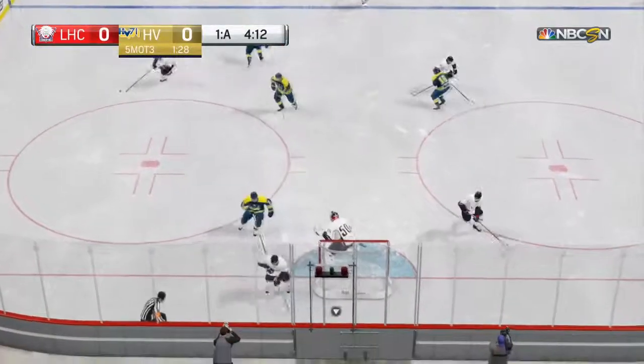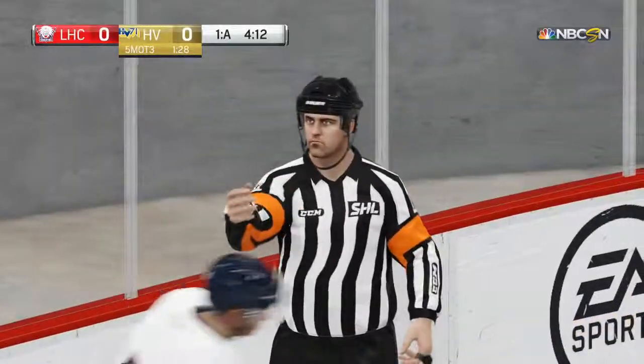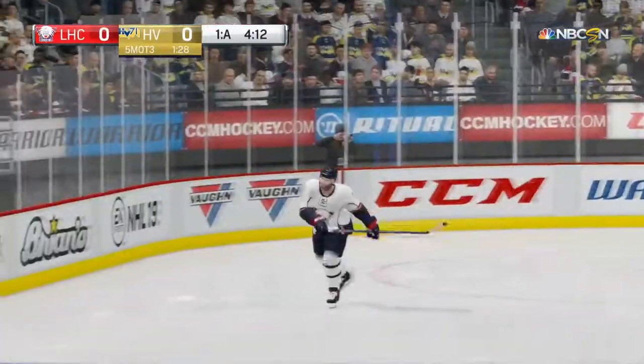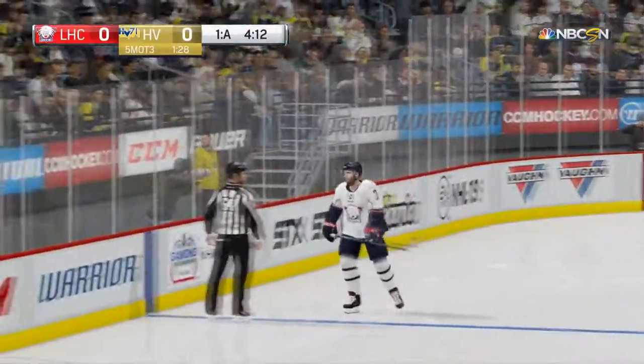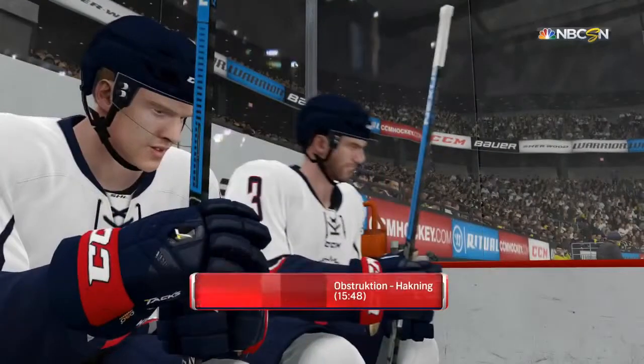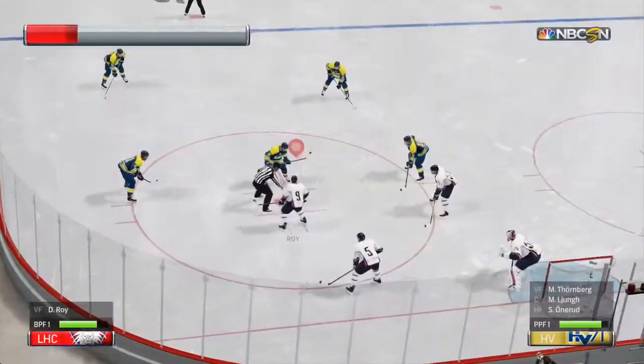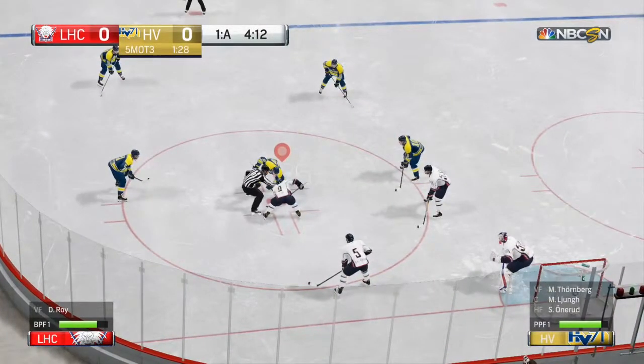It is a hooking call on this play — a restraining foul — and the arm of the referee is out. Linköping's two-minute penalty is a minor and the call is hooking. The referees are looking for this anytime you stop skating and reach with your stick and pull on the opponent — you're going to the penalty box.